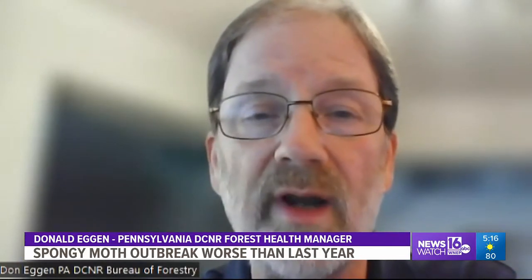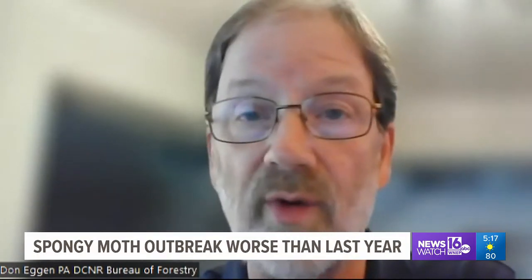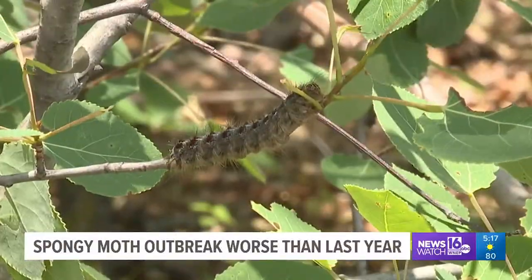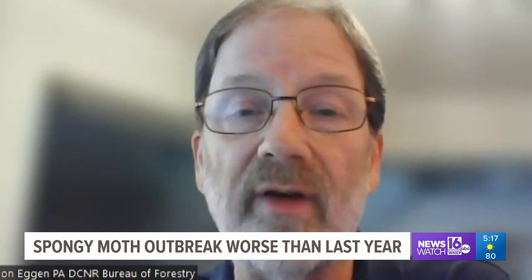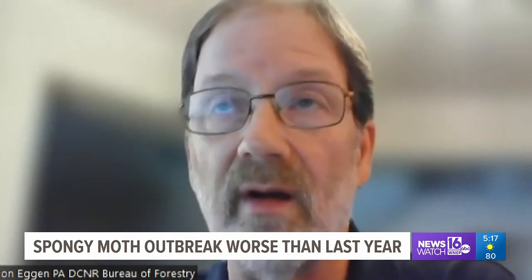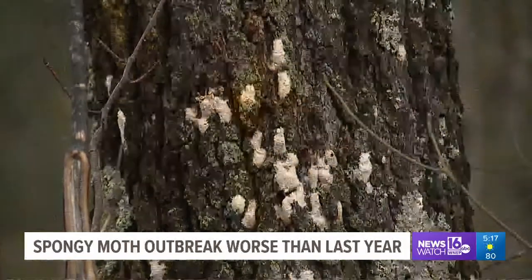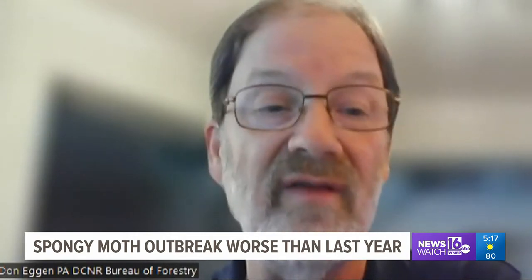Spongy moth goes through these outbreaks where it builds up, especially on the front side of an outbreak. The first couple years are really bad because the egg masses are big. In 2021, the bug was responsible for 321,000 acres of defoliation across the state. Spongy moth outbreaks in central Pennsylvania last anywhere from one to three years. The outbreak expanded and built up in a lot of other areas of the state, so we're anticipating that the damage will be larger than last year. It only takes about 250 egg masses per acre to get complete defoliation. Egg masses the size of a quarter contain about 250 to 500 eggs each. We were dealing with populations this year that had tens of thousands of egg masses per acre.